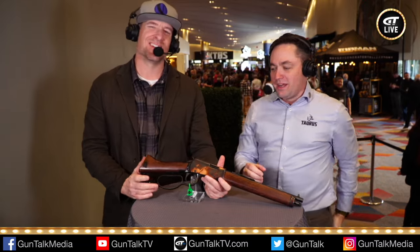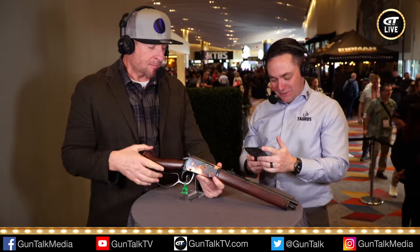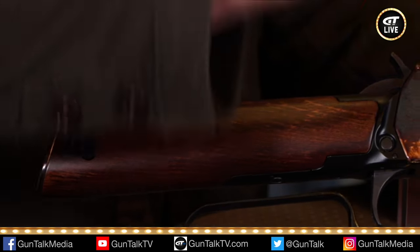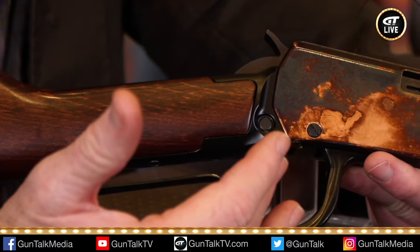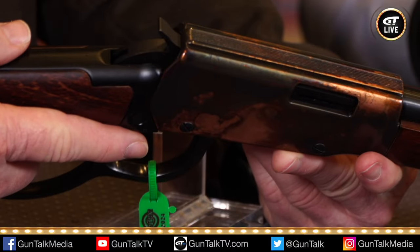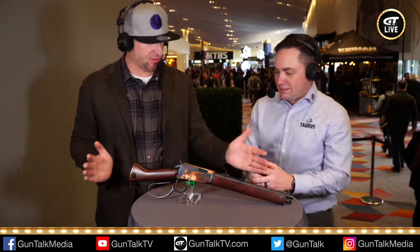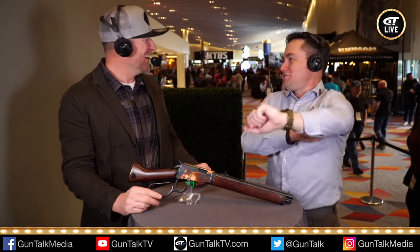Your MSRP on this is under $500 — $484.99. It makes sense because it is shorter. How does the faux case-color hardening finish work for corrosion resistance? It is more corrosion-resistant than other things — it's obviously there to look nice too. It costs less money when it's shorter — that's why my wife got such a deal on me.